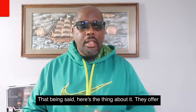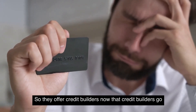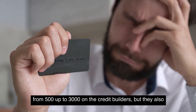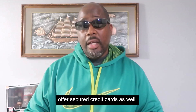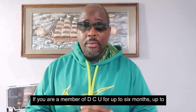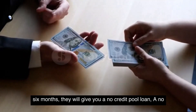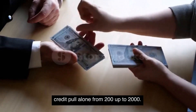DCU offers credit builders ranging from $500 up to $3,000, and they also offer secured credit cards as well. If you are a member of DCU for up to six months, they will give you a no-credit-pull loan — a no credit pull loan from $200 up to $2,000.